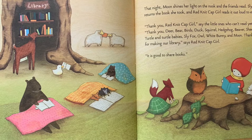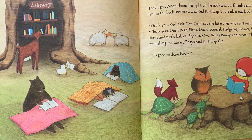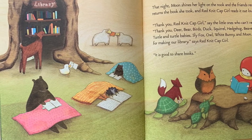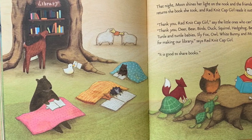"Thank you, Red Knit Cap Girl," say the little ones who can't read yet. "Thank you, Deer, Bird, Bear, Duck, Squirrel, Hedgehog, Beaver, Sheep, Turtles and Turtle Babies, Sly Fox, Owl, White Bunny, and Moon. Thank you for making our library," says Red Knit Cap Girl.